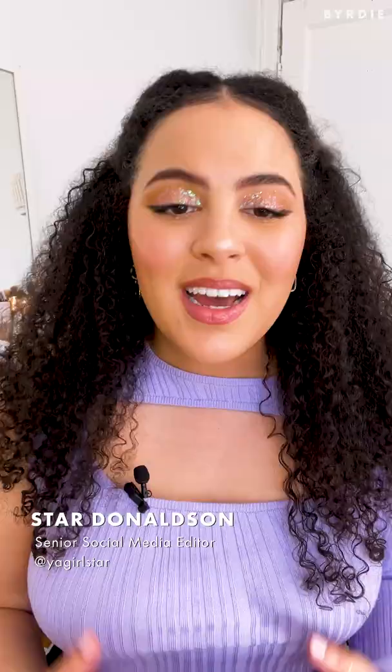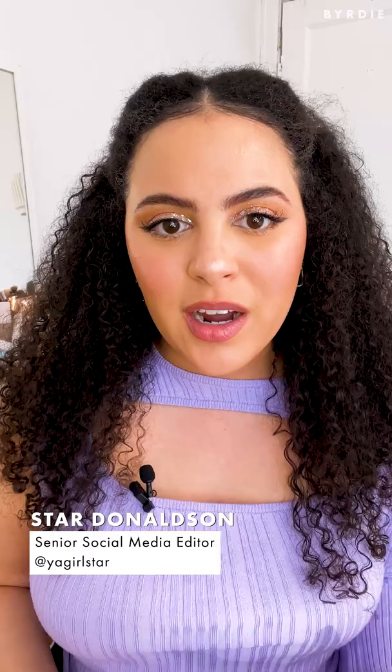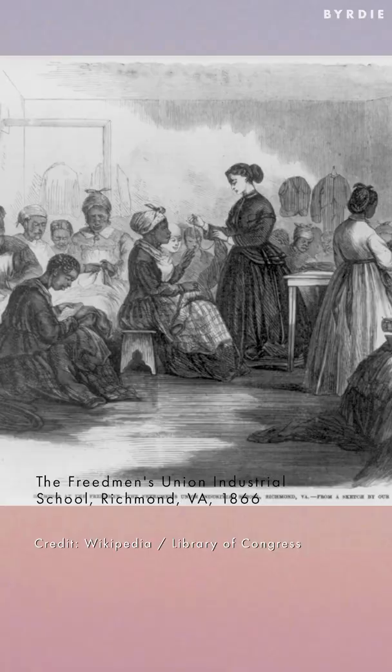Wash and goes are an increasingly popular method of caring for natural hair. But where did the concept come from?